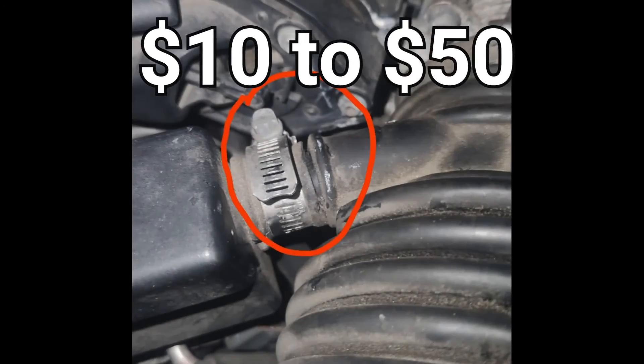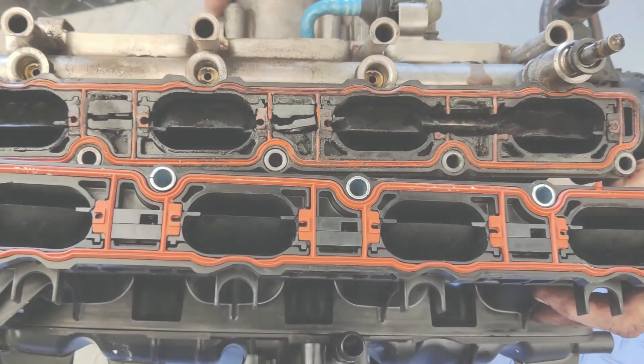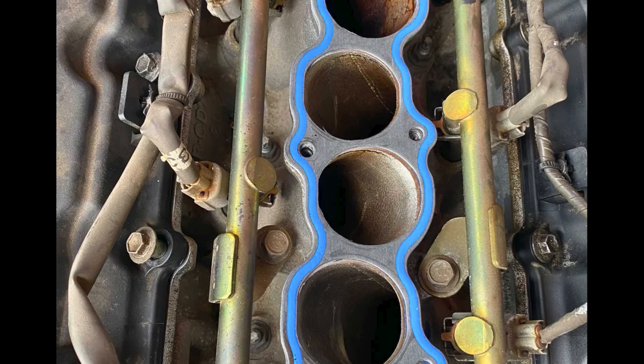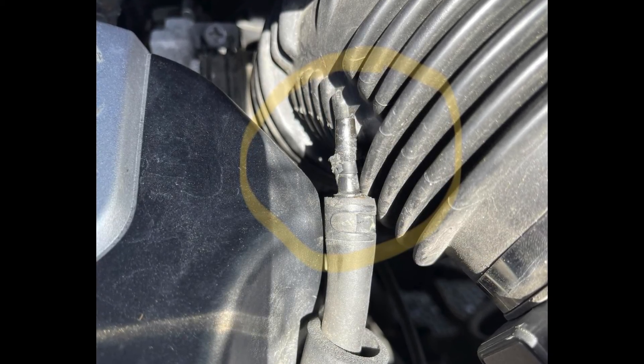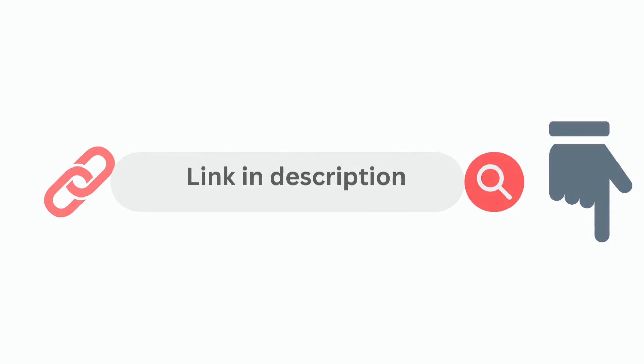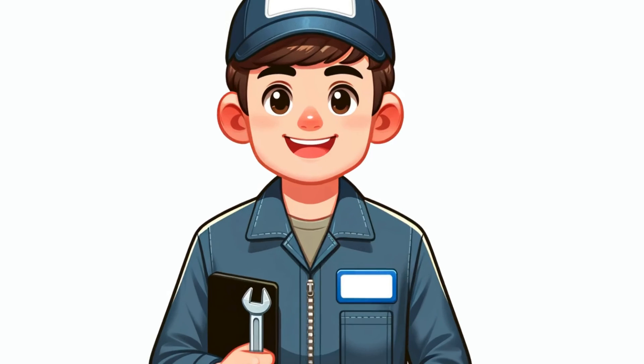For minor vacuum hose replacements, you could be looking at anywhere from $10 to $50 depending on the specific parts needed. But if you're dealing with larger components like an intake manifold gasket, you could be looking at $200 to $500 or more, especially when factoring in labor costs. If you want to learn more, check out the link in the description below. Please comment down below if you have any questions, and be sure to subscribe for more car repair tips. Thanks for watching.